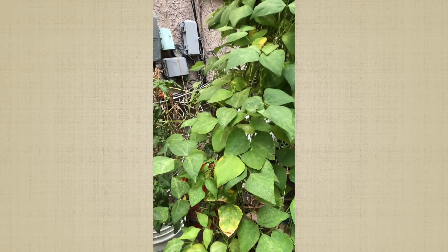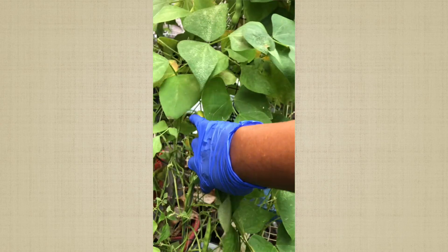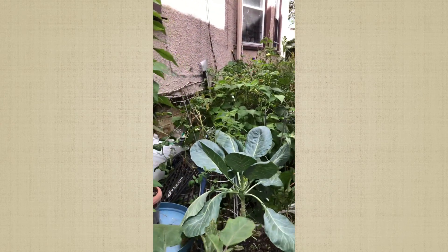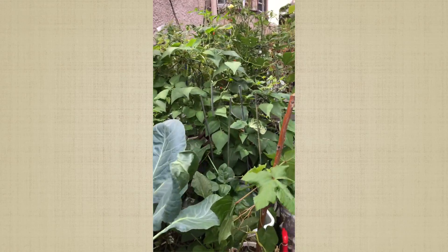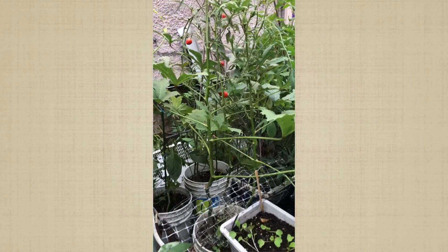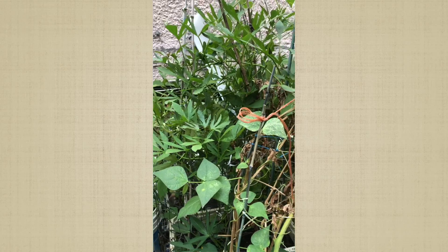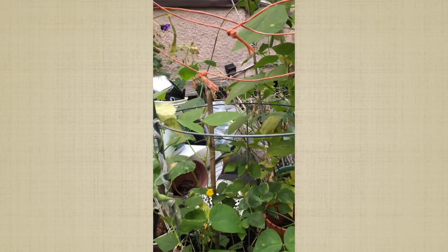Some peas came up and some got eaten when they were coming up, so I missed those. Anyway, this is a continuation of my September update — just showing the parts I missed. I have more peas.